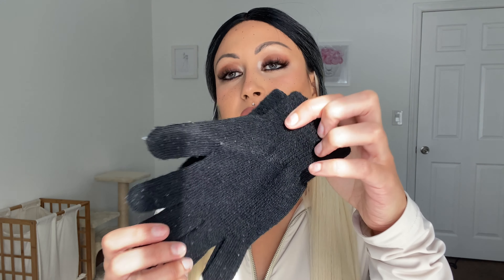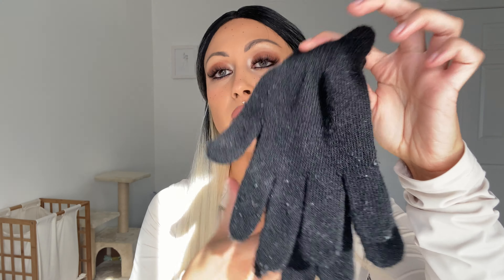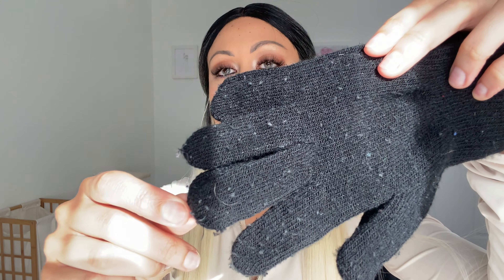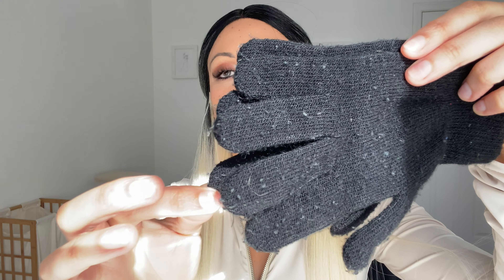As you can see, they're very worn down already. They have like all these little balls, and that's really annoying. I might just get another pair of gloves from somewhere else pretty soon that look like this, so let me know if you guys know any good place to buy gloves.